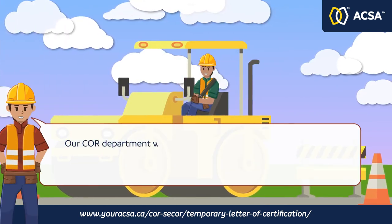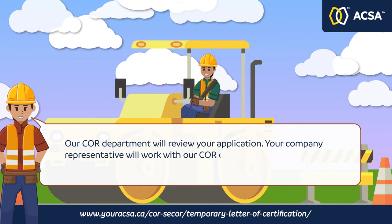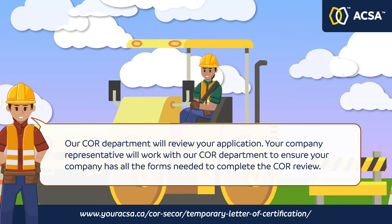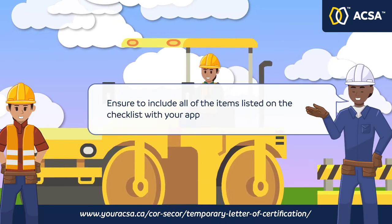The CORE department will review your application. Your company representative will work with the CORE department to ensure your company has all the forms needed to complete the CORE review. Ensure to include all of the items listed on the checklist with your application.